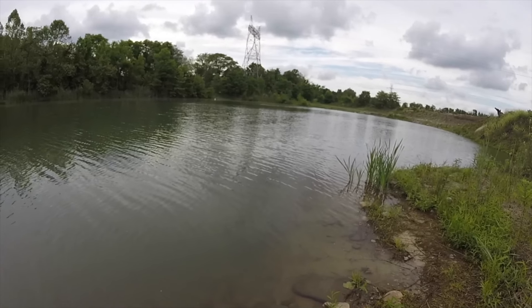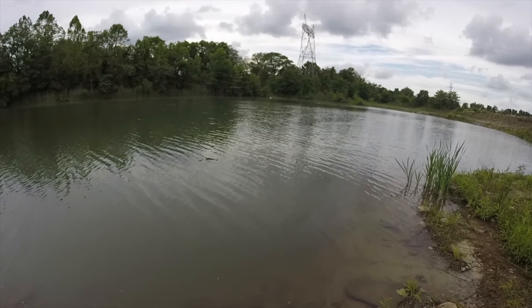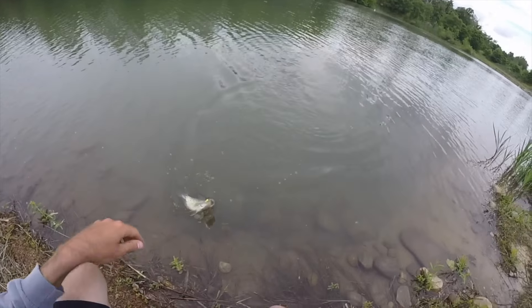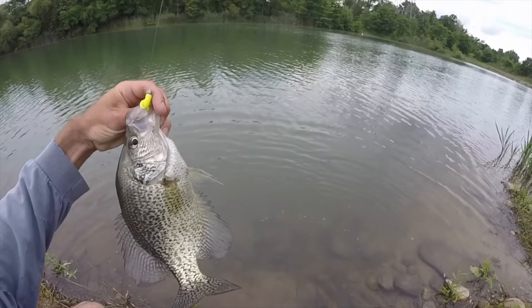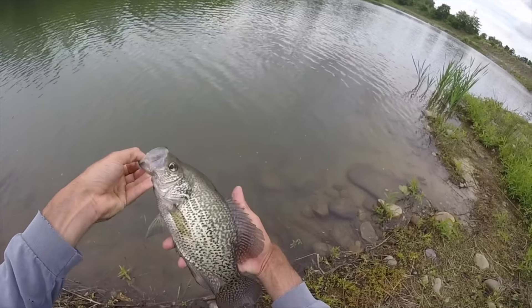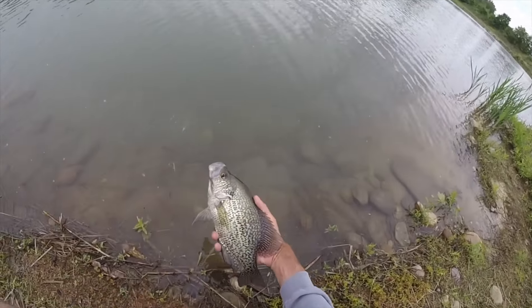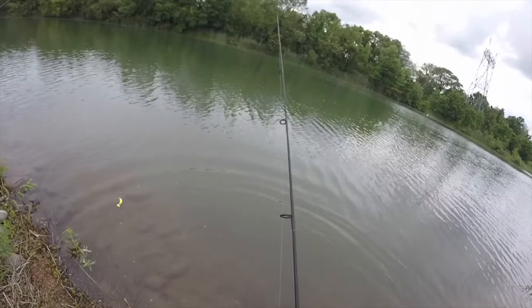There's one — I think it's a crappie or a bass. It's a crappie! Not as big, but still pretty big. Still likes the yum grub. There's a school of them out there — healthy fish, big mouth. Let her go and let her grow.